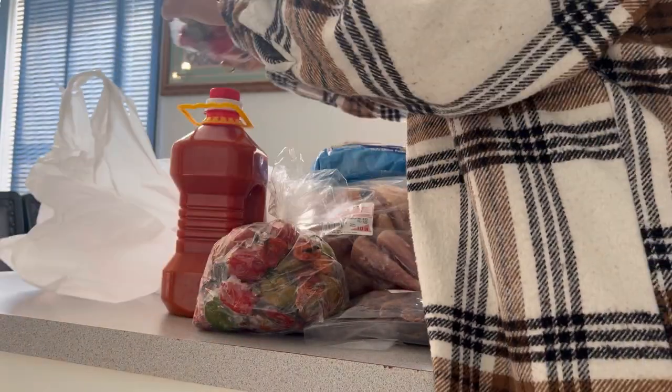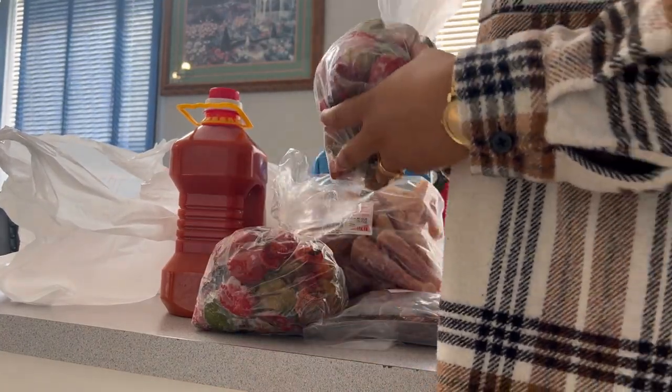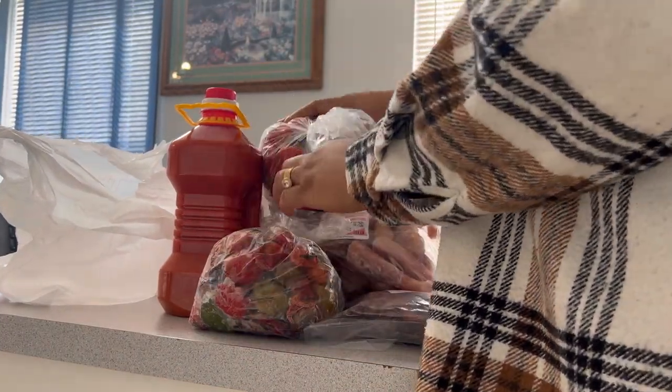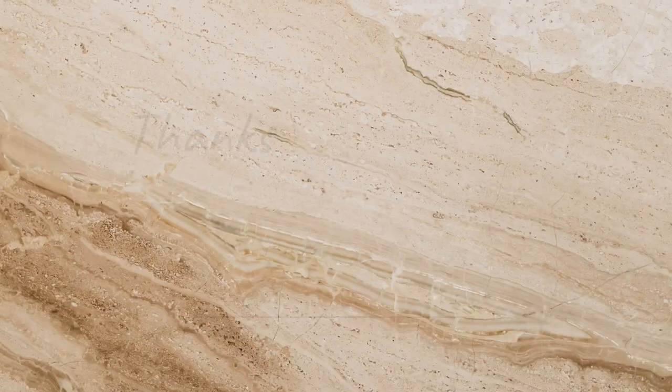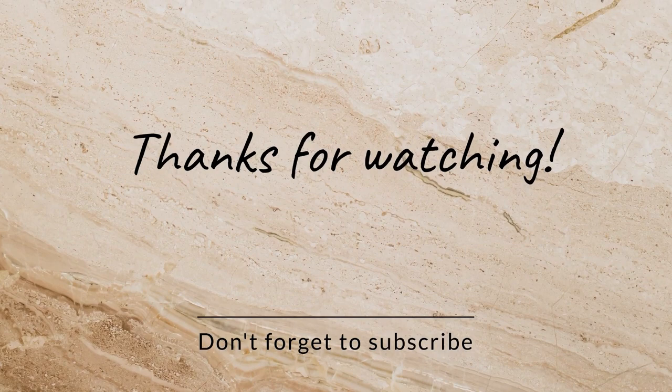That's pretty much all I bought at the African food store. Please don't forget to like, share, and subscribe to my YouTube channel. See you guys in my next video — thanks, bye!